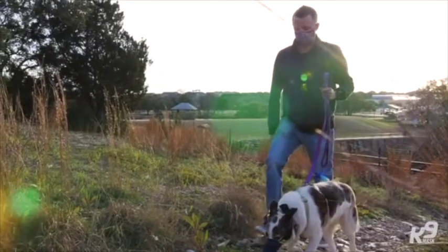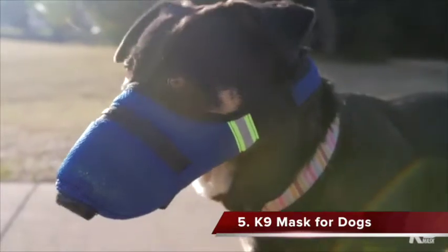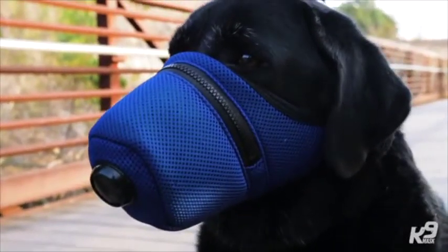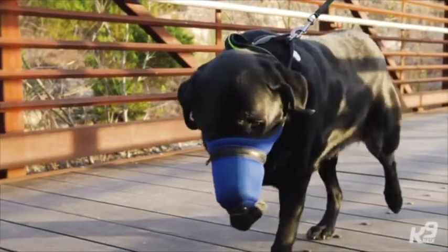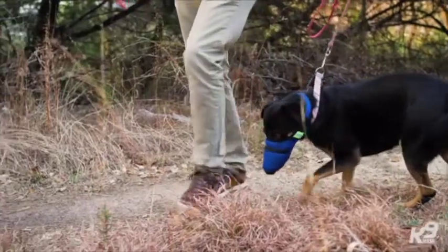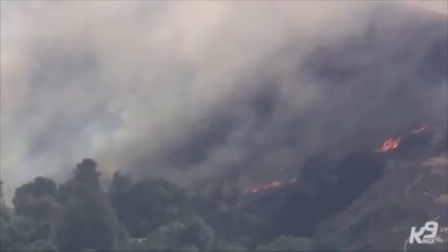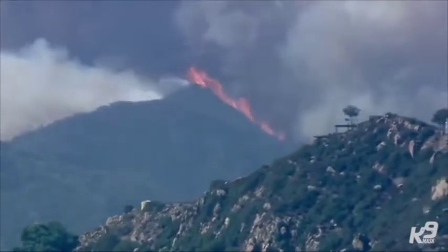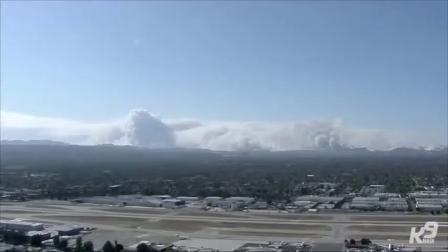We stumbled across an idea that we just can't believe nobody's thought of. We as humans have air filter masks that we can wear, but we noticed there was no solution to protect pets. So we came up with the idea to provide an air pollution mask for dogs. Hi, my name's Kirby, and my name's Evan, and together we are co-owners of a company called the Good Air Team. In the summer of 2017, there were wildfires raging across California and people were rushing to stores to buy masks, but there was no pollution mask for dogs.